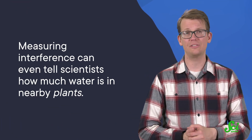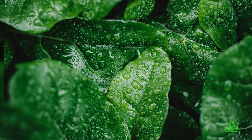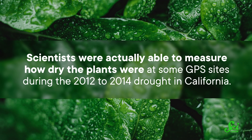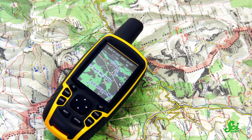Finally, measuring interference can even tell scientists how much water is in nearby plants. Just like water vapor, water in plants can absorb and scatter the energy of incoming GPS signals. Scientists were actually able to measure how dry the plants were at some GPS sites during the 2012–2014 drought in California. This kind of data could be useful for scientists looking to understand how weather events or climate change may be affecting what's growing in a given region without having to actually drive or hike out there, helping us map out our changing world more easily. In each of these examples, scientists have found ways to tweak an existing technology to learn even more about the world — they've taken what is usually considered a problem and turned it to our advantage.